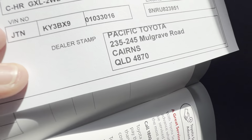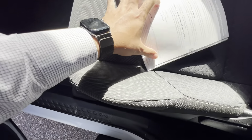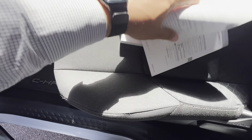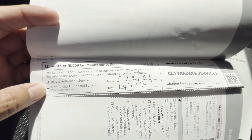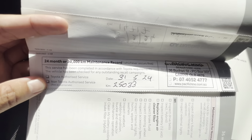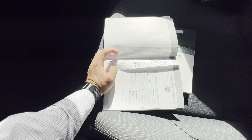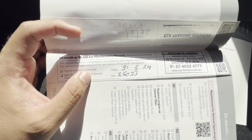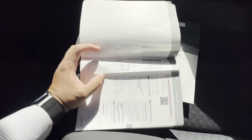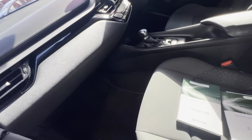It was bought from us here. It was previously a fleet car up here in Cairns — so bought local, stayed in Cairns. It has a good service history, as you can see. First service done there, and then the last one's been done by us. If it needs a service, we'll service it when it comes through — so obviously it needed one, so we've done it. Very good service history.